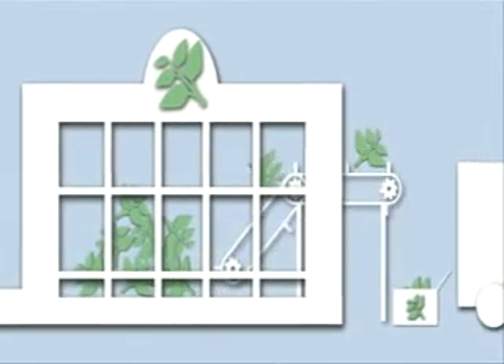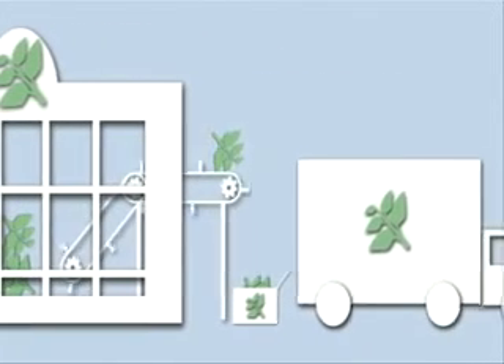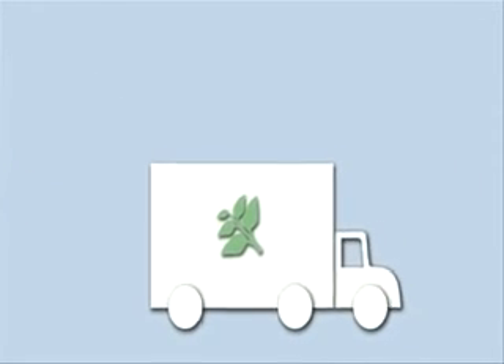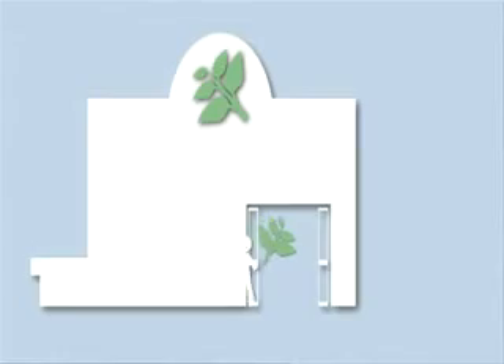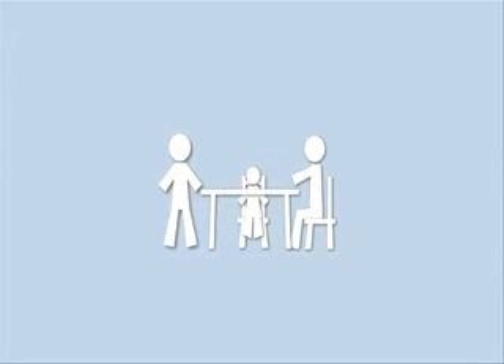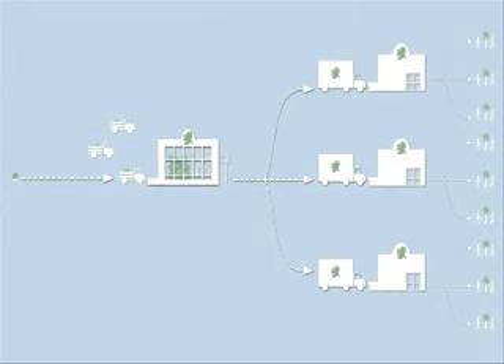Agriculture is far more complex than simply growing something and getting it to market. Because it's an integrated system now and we have to tie markets, economies, food aid, political issues — and yes, making sure we have a stable economy and we have enough food to eat here. All those things tied together require us to have a very good system of being able to monitor crops and food supply.